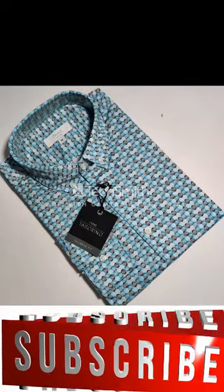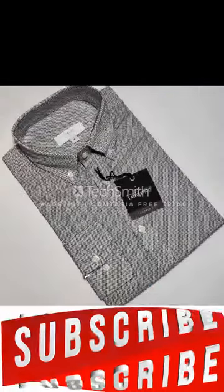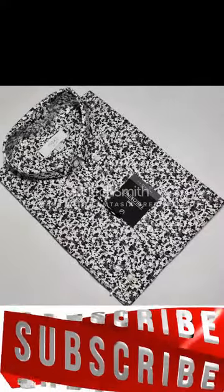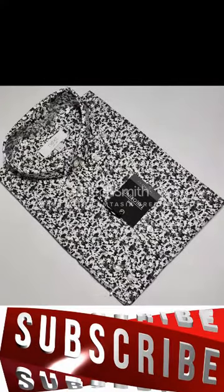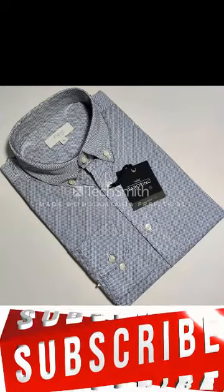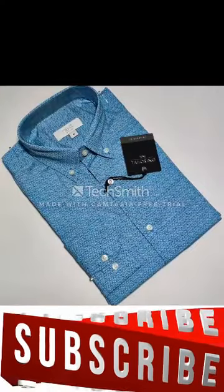You can see all the pictures are very good — very trending color and trending print. If you want to take this product you can contact with the seller directly. We will give the seller's contact information in the description — you can check them there.